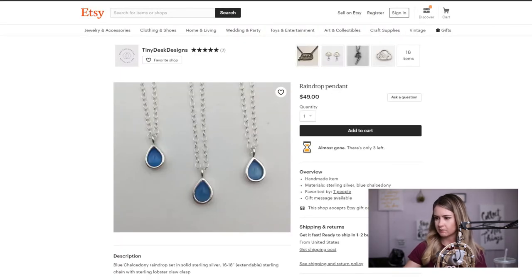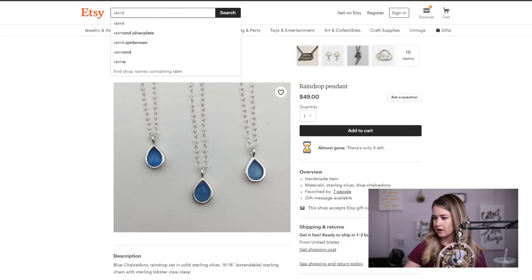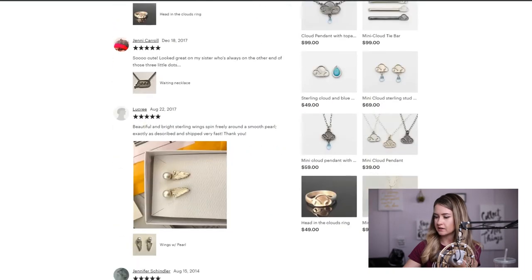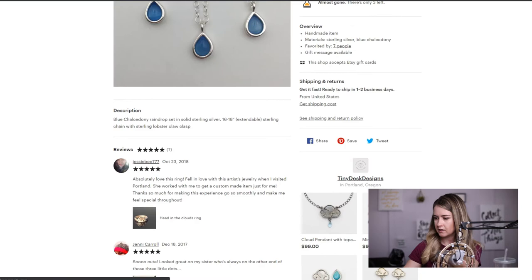I think this necklace could probably drive some traffic. I typed in "raindrop" — raindrop necklace, raindrop earring — yes, that's a good keyword. So keep exploring raindrop-related keywords.